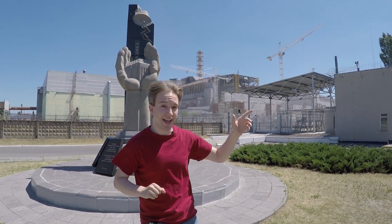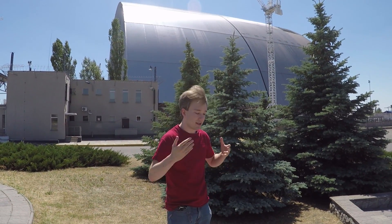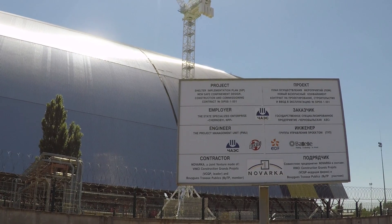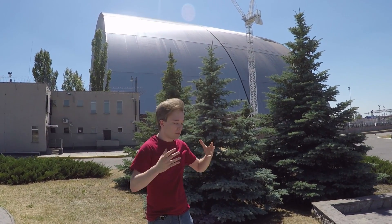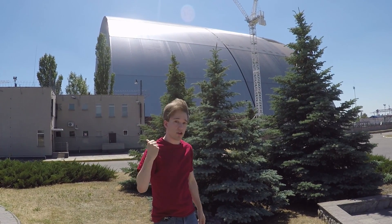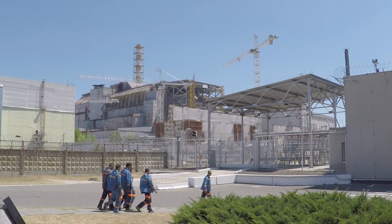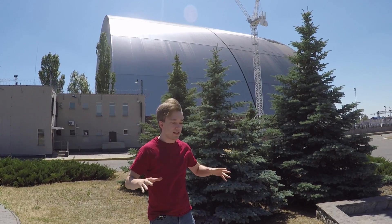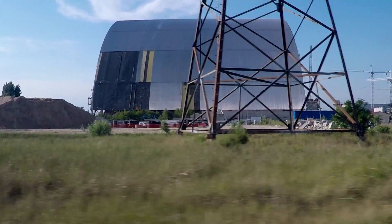But over there is its replacement, still under construction. It's the new safe confinement, and it has cost more than one and a half billion US dollars. It is enormous — a steel arch a hundred metres high. When it's done, it'll be hauled by steel cables on enormous tracks over the reactor, over the course of a week. And once it's there, the sides will be filled in and the reactor will be contained again, ready to be decommissioned safely. This is the world's largest moveable structure, although it's only going to have to move once.